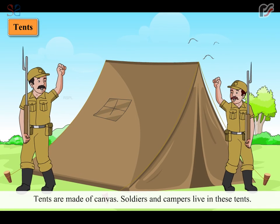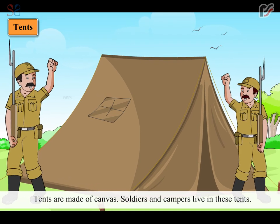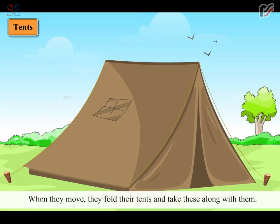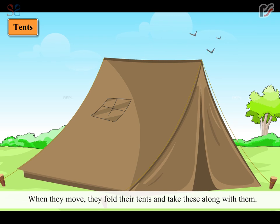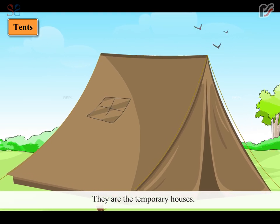Tents are made of canvas. Soldiers and campers live in these tents. When they move, they fold their tents and take these along with them. They are temporary houses.